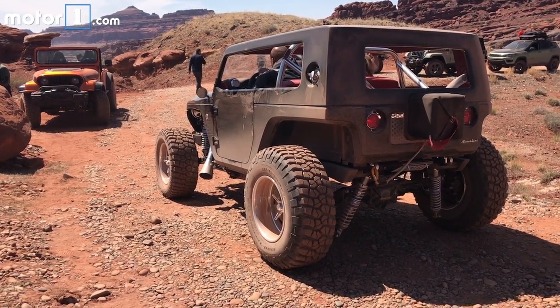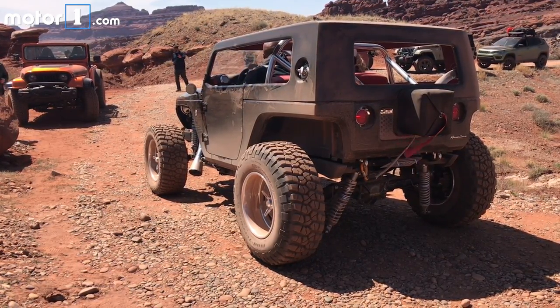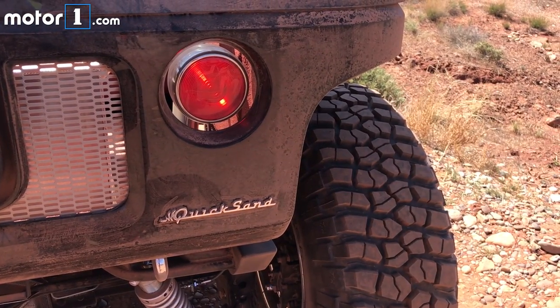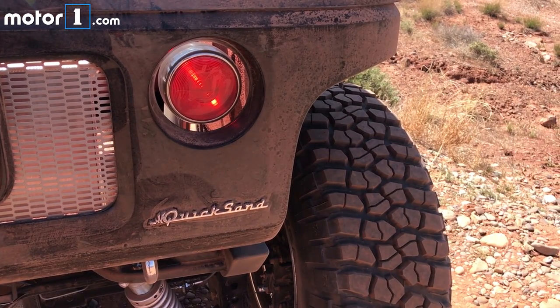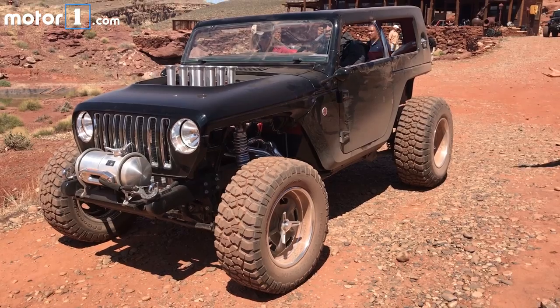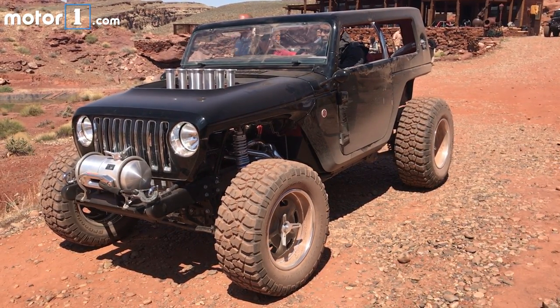Even though the hot rod buggy-themed Quicksand would be more at home ripping up a beach than crawling on rocks at Arches, it was still a riot to drive. The engine is the star here — a 392 Hemi V8, that's the 6.4-liter job for fans of metric, with Hillborn-style fuel injection stacks sticking out of the barely-there hood.